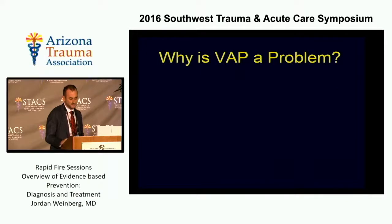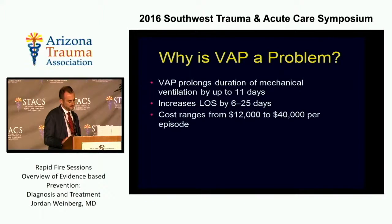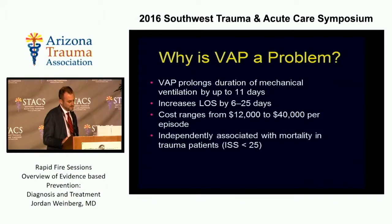Why is this a problem? We know that VAP prolongs duration of mechanical ventilation by up to 11 days, increases length of stay by 6 to 25 days, increases costs, and most importantly, it's independently associated with mortality in trauma patients, specifically with an injury severity score of less than 25.